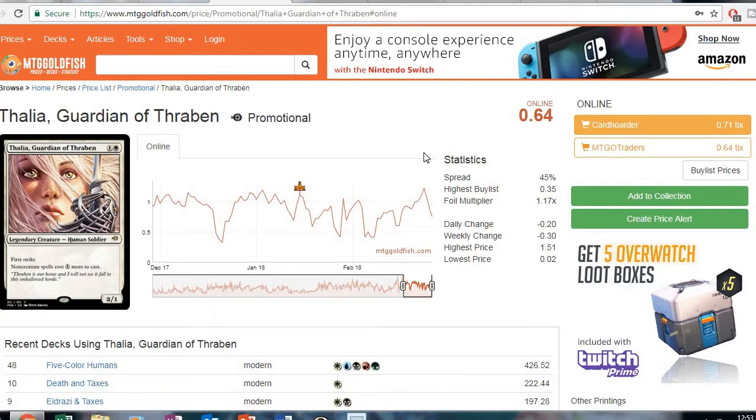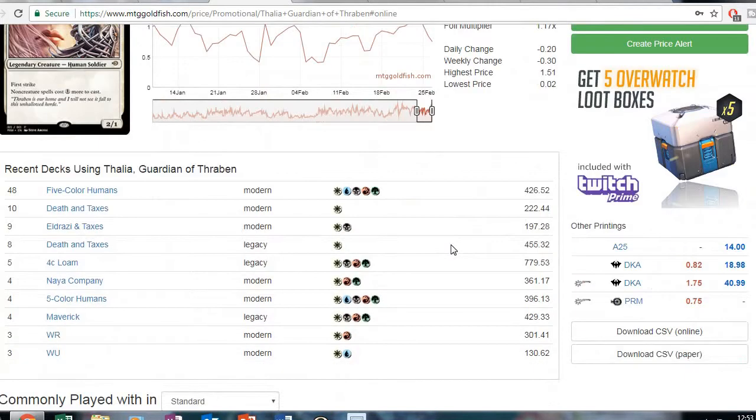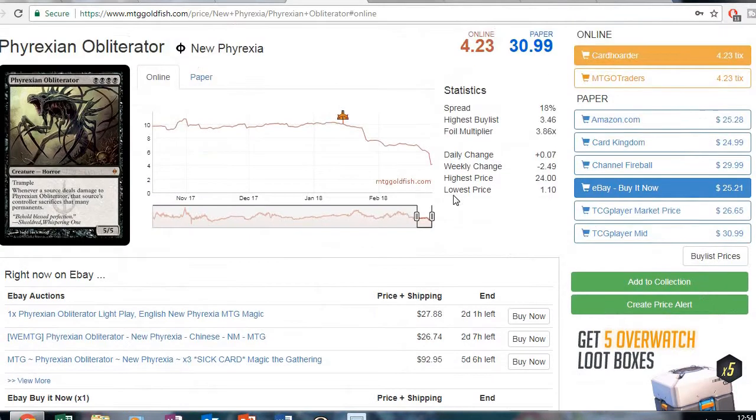Here's a good one to keep on the lookout for as a modern staple land. We know Masters 25 is coming out — this is one of the cards affected by it. The online-only promo card is only 64 cents. This is another one I would keep an eye on, and as it goes down get a playset. Other than the promo, it's only in Dark Ascension. I think this one's going to continue to go down after the release of Masters 25 — whichever version is cheapest, get a playset whenever it's below 50 cents or so.